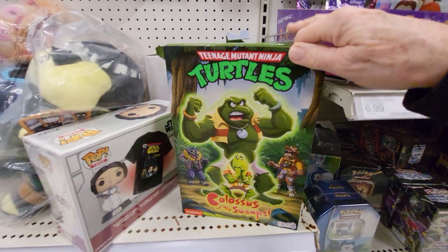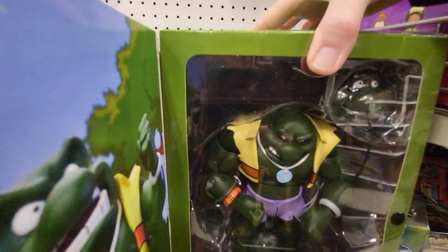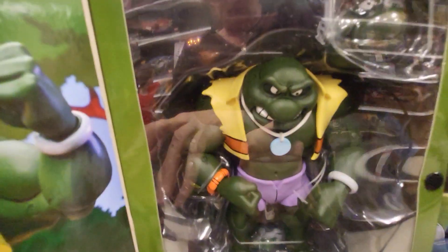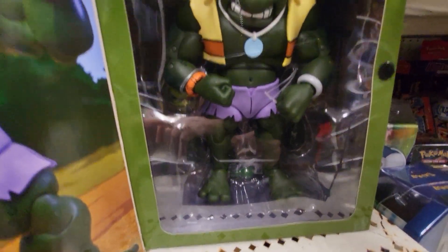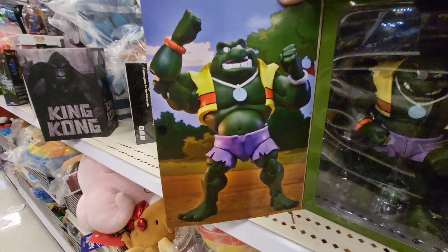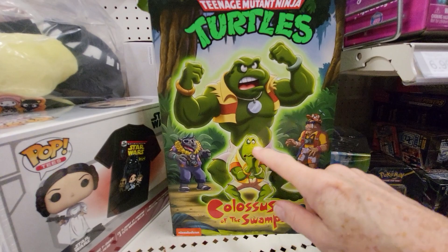You open the front and it's got him — it's going to be hard to see because of the lights — but let me see who it is. It should tell who it is. Colossus of the Swamp. There's the inside door, it's inside a case. Does it tell who it is?